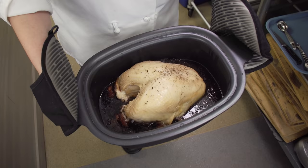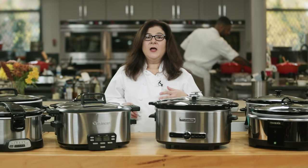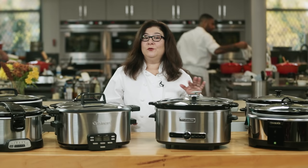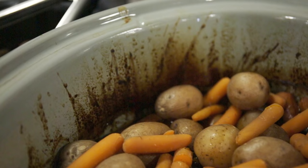We cooked boneless skinless chicken breasts in a creamy sauce on the low setting in just about an hour, and we slow-roasted a whole bone-in breast of turkey with a cherry glaze. We even made tender medium-rare beef roasts with a warm potato salad in a few of the finalists.